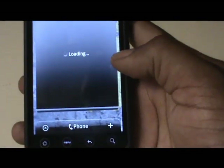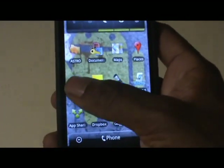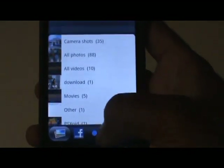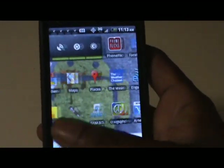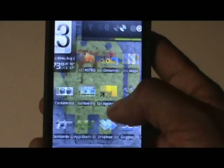Beyond that, the biggest improvements you're going to see are the overall snappiness and speed of the phone — it is really fast now compared to before the update. And then also the speed of the browser and Flash support. Those are the two biggest things I was waiting for, and probably the two biggest things most of you were waiting for as well.